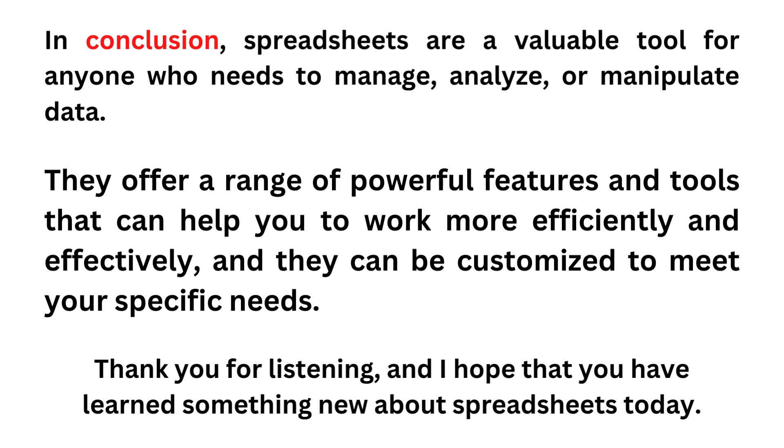In conclusion, spreadsheets are a valuable tool for anyone who needs to manage, analyze, or manipulate data. They offer a range of powerful features and tools that can help you to work more efficiently and effectively, and they can be customized to meet your specific needs. Thank you for listening, and I hope that you have learned something new about spreadsheets today.